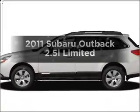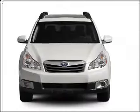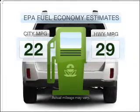Presenting the 2011 Subaru Outback. If you're looking for a first-rate auto, this one could be yours today. Low emissions and the good fuel economy offered in this vehicle are important to you and the environment.